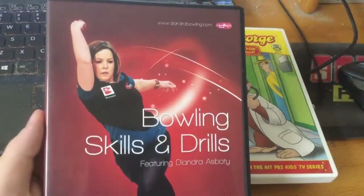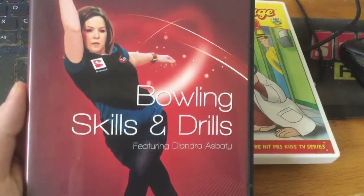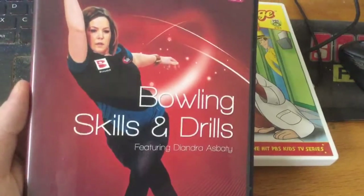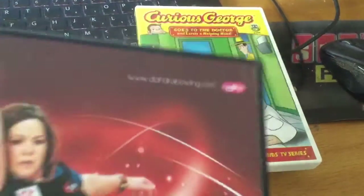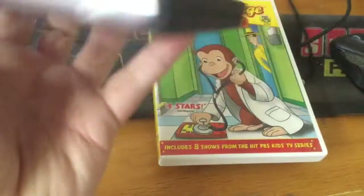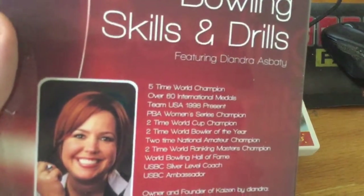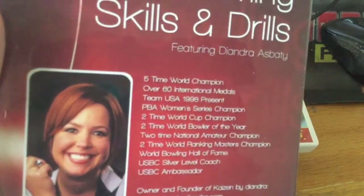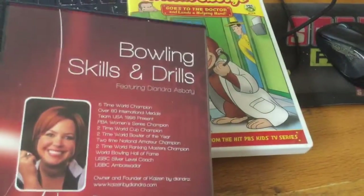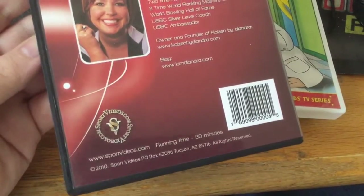The first DVD I got is Bowling Skills and Drills by Diane. I'm going to show you — the website is www.dianerbowling.com and it was made by sportsvails.com. Here's the front. The back shows she's a world champion with over 60 international medals, Team USA 1998. She was a PBA Bowling Women's Series. I think this is great for practice.